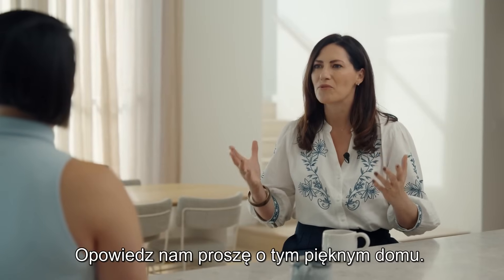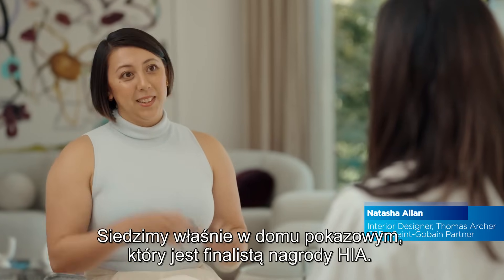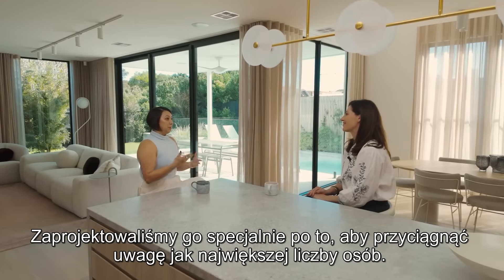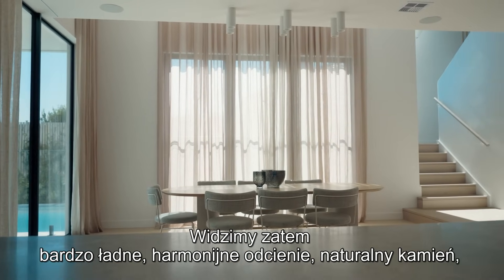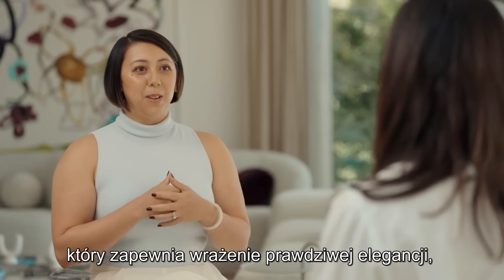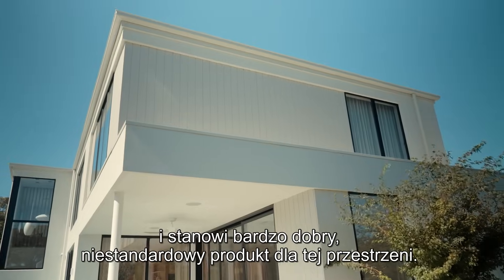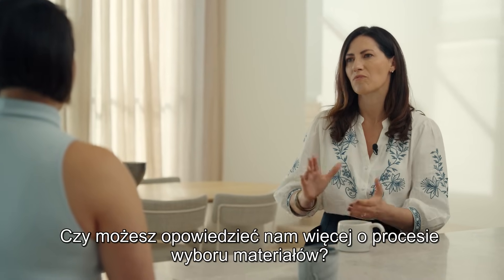Tell us about this beautiful home. Well, we're very lucky. We're actually sitting in our HIA Award Finalist Display Home here. We designed it specifically to appeal to as many people as possible. So we're looking at very nice, even tones, natural stone, just to give that real feel of elegance, producing a very good custom product for this space.